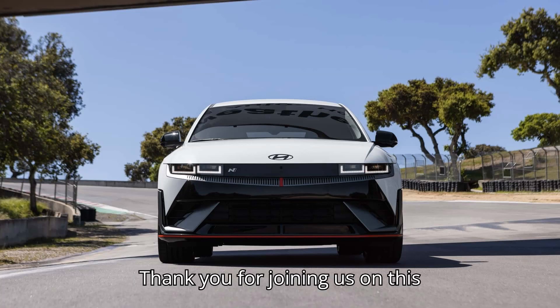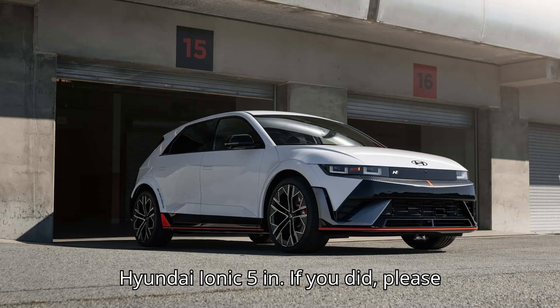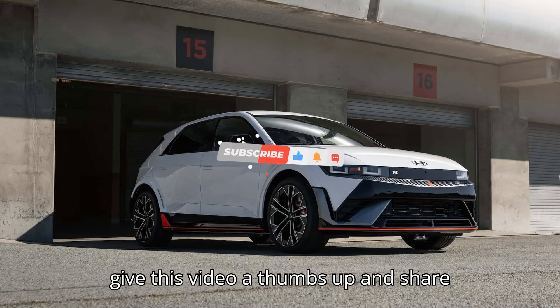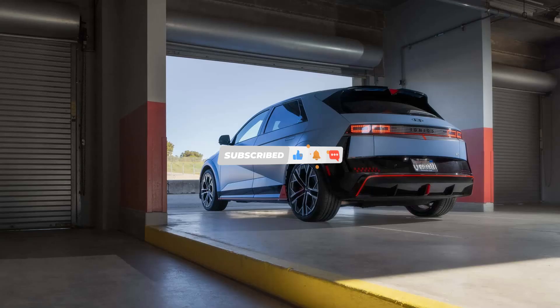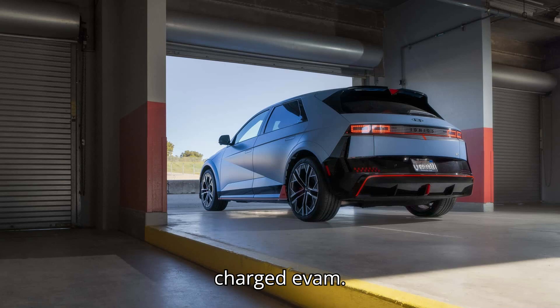Thank you for joining us on this electrifying journey with EVEpedia. We hope you enjoyed this deep dive into the Hyundai IONIQ 5N. If you did, please give this video a thumbs up and share your thoughts in the comments below. Don't forget to subscribe for more EV content, and we'll see you next time. Stay charged, EV fam.